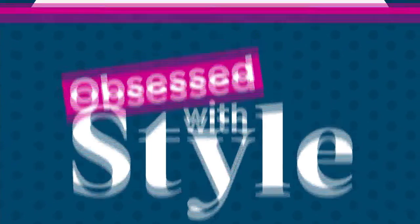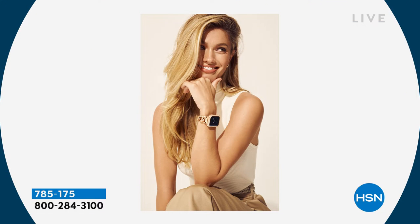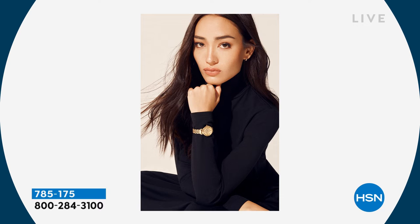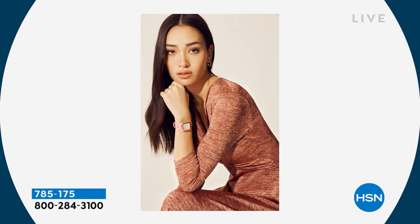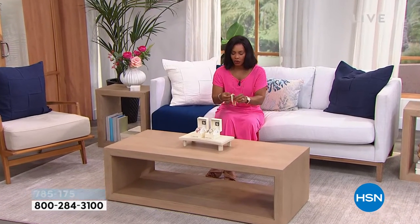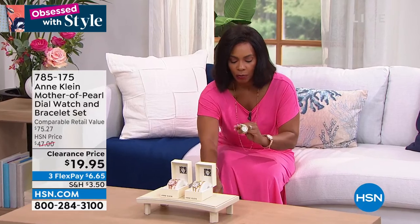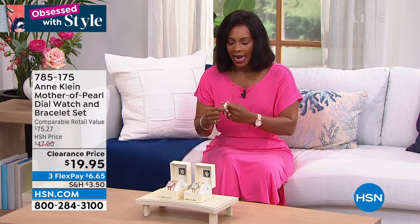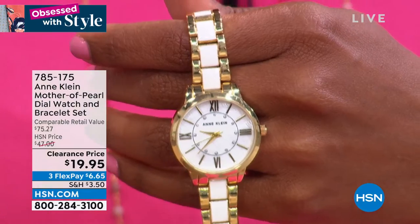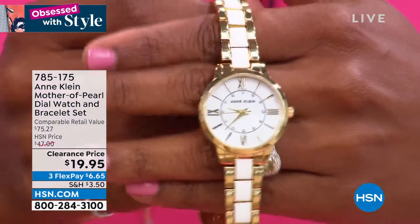You are watching Obsessed with Style. I'm Tamra Hooks, your host. Let's talk a little jewelry — or really, functional jewelry. This is a beautiful set of a watch and a bracelet from Ann Klein. You'll have your choice of either the rose tone color or the gold tone color. The watch has a beautiful mother of pearl dial with roman numeral numbers going all the way around.